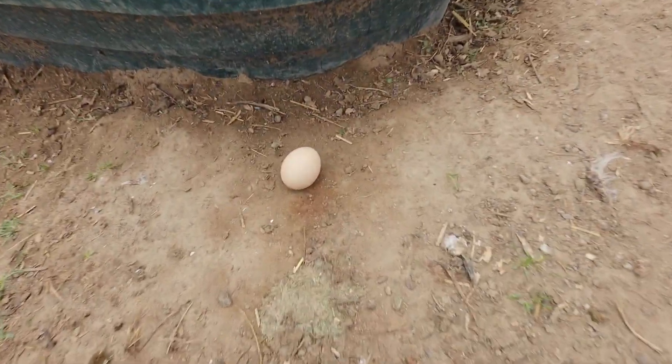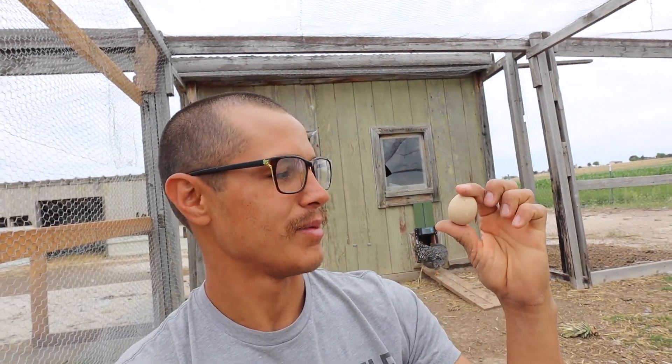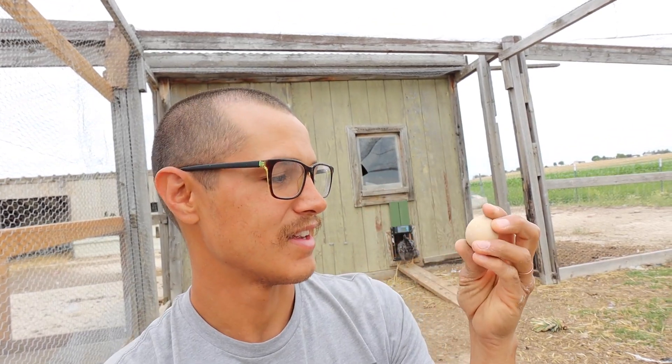Their first eggs are actually super small compared to what they would typically be. I don't know what the reason is for that, but they're tiny. I definitely don't have the world's largest hands, but that is a tiny egg.